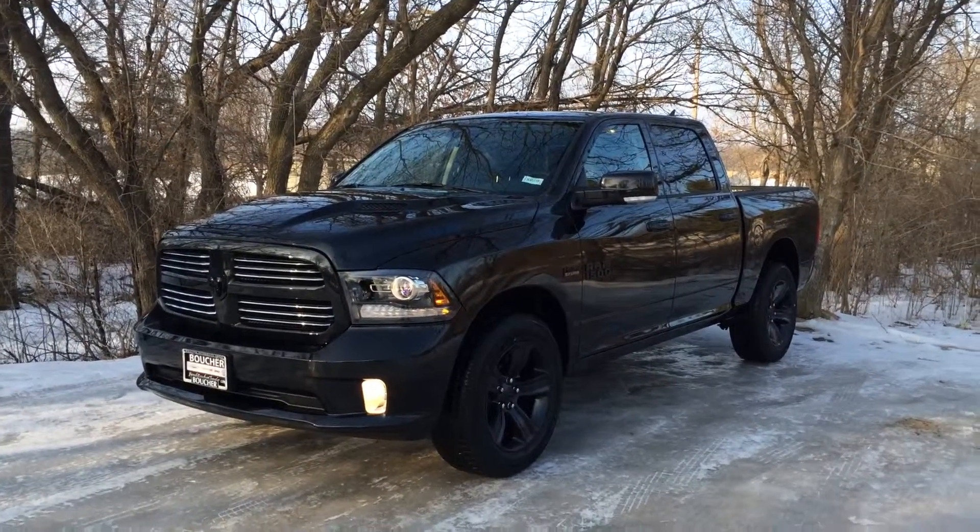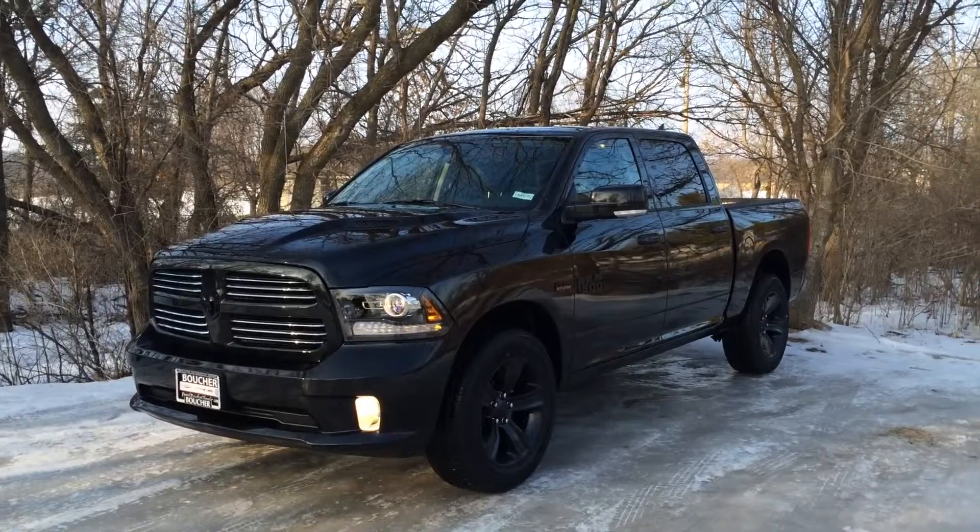Hey Patrick, this is Steven over here at Frank Boucher Dodge. James and I just want to give you a quick look at this Ram Sport that we have here for you.